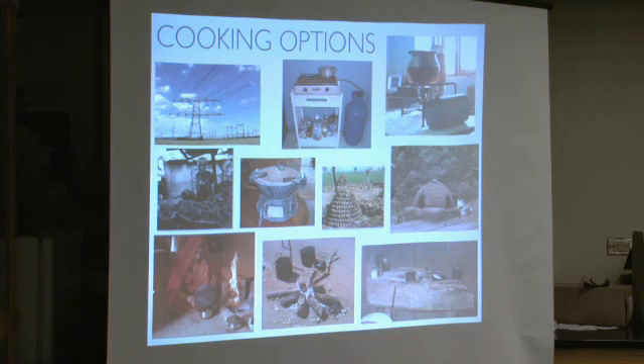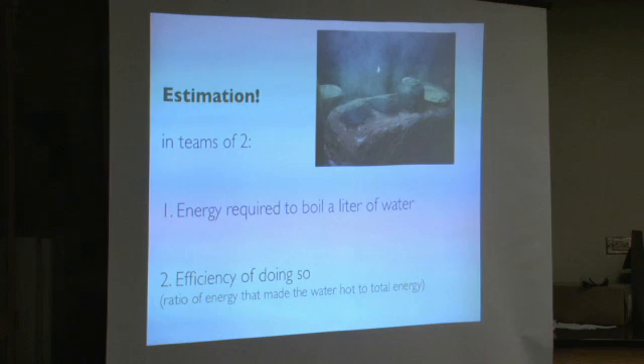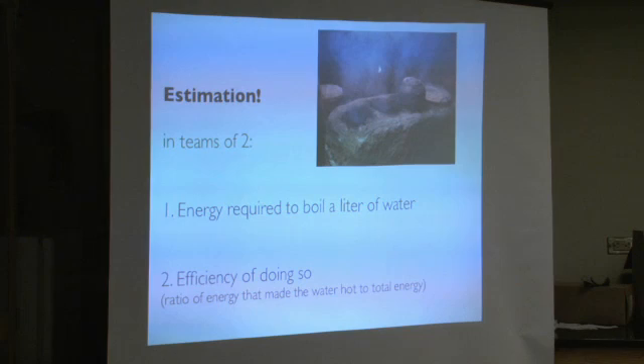That's a quick overview on cooking. We're going to get into it more, but I wanted to switch gears and do a quick estimation: what's the energy required to boil a liter of water, and what's the efficiency to do so? Work on it in teams of two, three, or four.